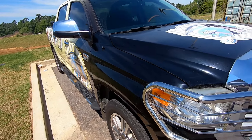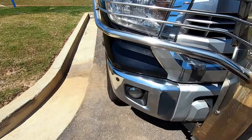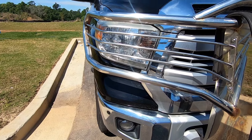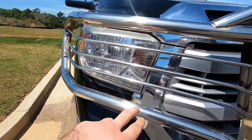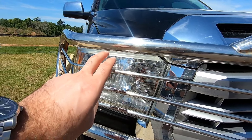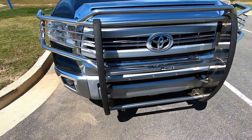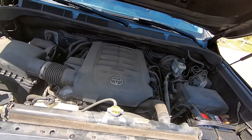In the front, pretty straightforward - regular headlights with LED daytime running lights and halogen bulbs. Halogen in the fog lights as well. And this is the engine.